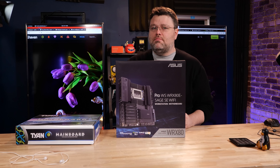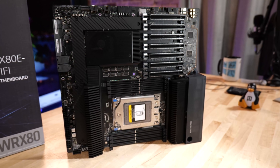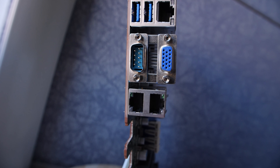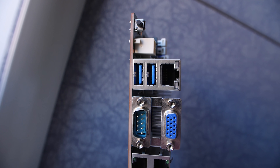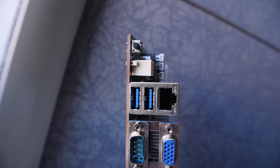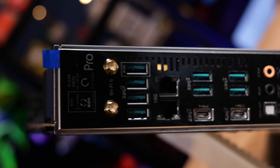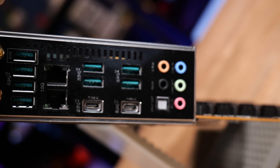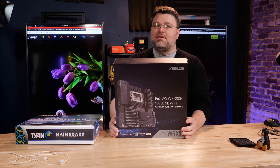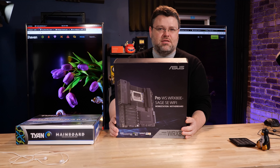Speaking of IO backplate, that's where you should look to determine the main differences between these two motherboards. This is a desktop motherboard you're going to use as a workstation. The server motherboard has basically no rear IO — you've got your network connection, your VGA connection, a couple of USB ports, that's it. The Sage SE Wi-Fi has built-in Wi-Fi and a total of 10 rear USB ports and 7 front USB ports. So that's hugely different — you can actually use it like a workstation; otherwise you're going to need a hub or use one of your expansion slots.